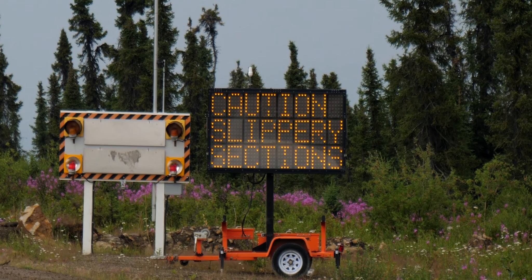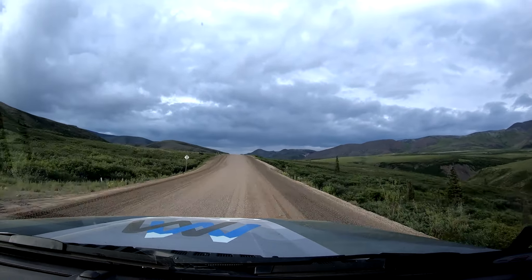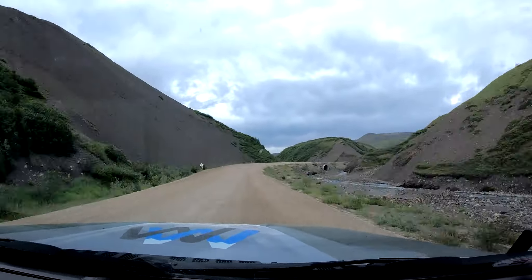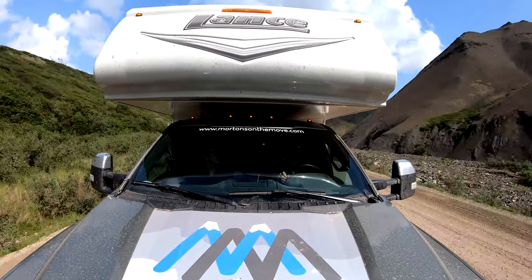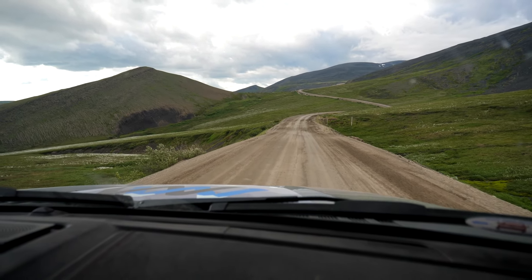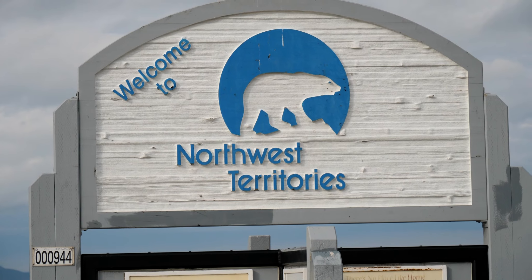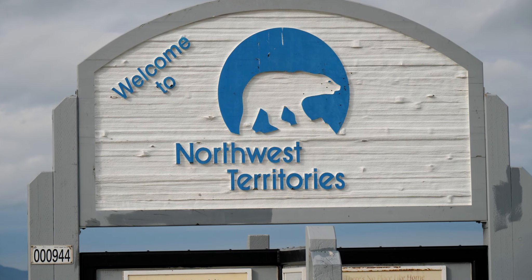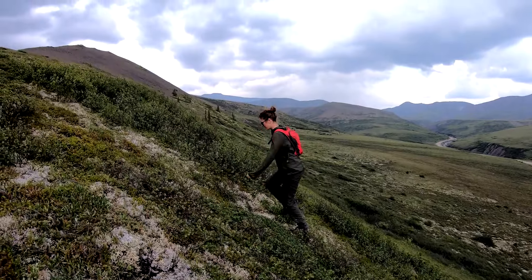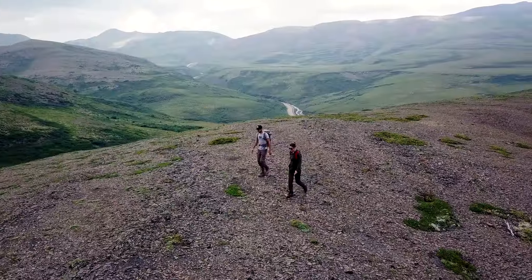From here, the road winds into the Richardson Mountains. Because we were so far north, the tree line was very low, and even the slightest elevation made it a challenge for trees to take root. As we crested the top of the mountain pass, we were greeted with the Welcome to the Northwest Territories sign, which provided lots of information on the Northwest Territories and encouraged visitors to do some hiking off the road if the weather was fair.